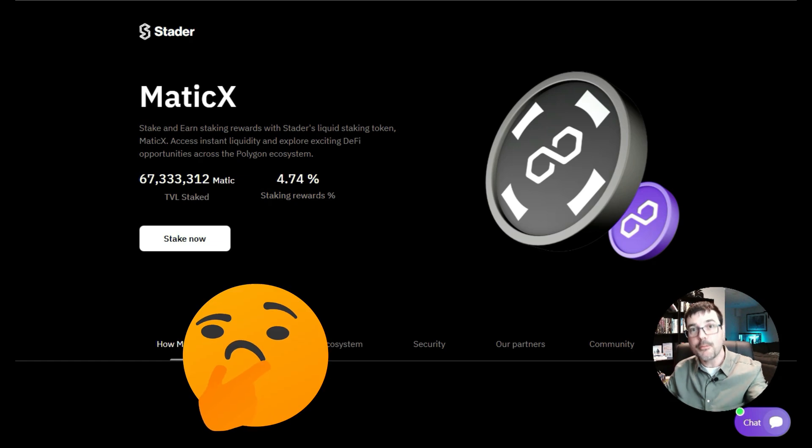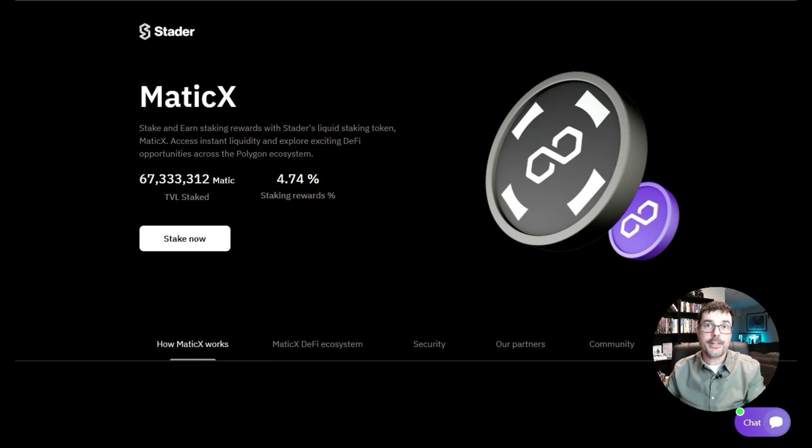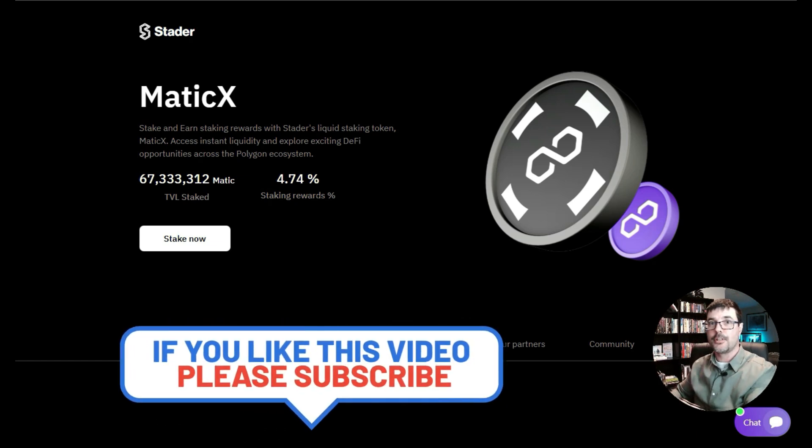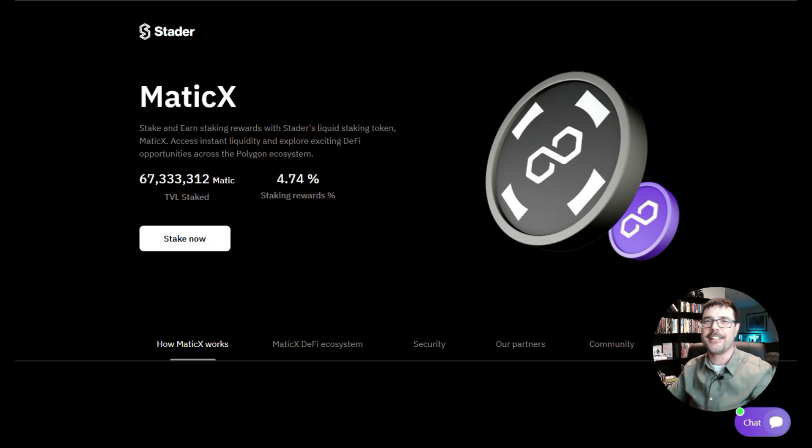So what could we do with these MaticX loaner tokens when we receive them? We could just keep them sitting in our wallet and receive the 4.74% rewards, or we could take those MaticX tokens, go over and participate in another DeFi protocol, and earn even more yield on top. That's what we're going to do — I'll walk you through the next couple of steps.